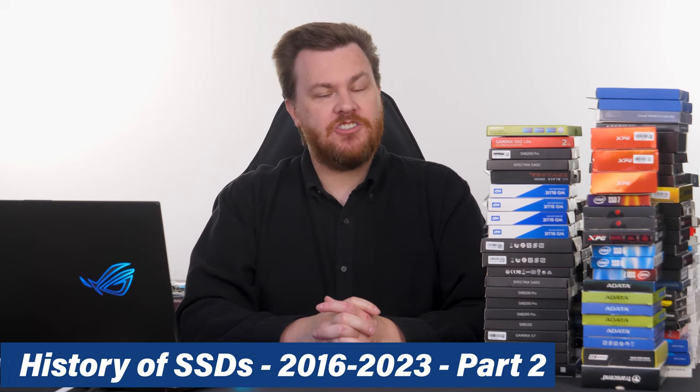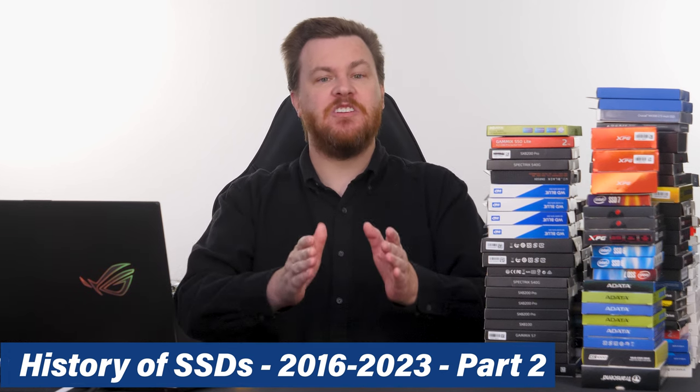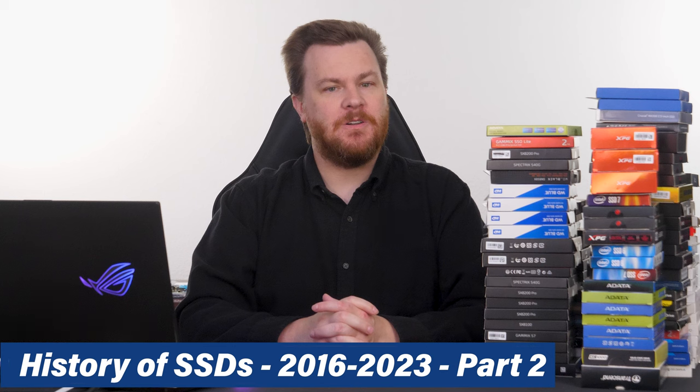Hello and welcome to TechDeals. This is the history of solid-state drives on our channel from 2016 to 2023, Part 2.